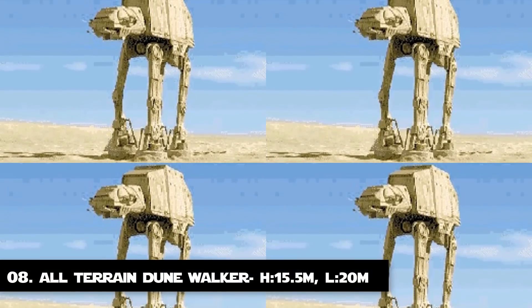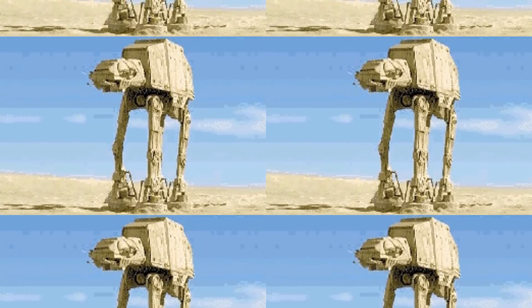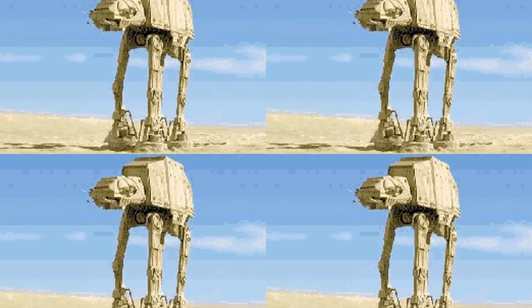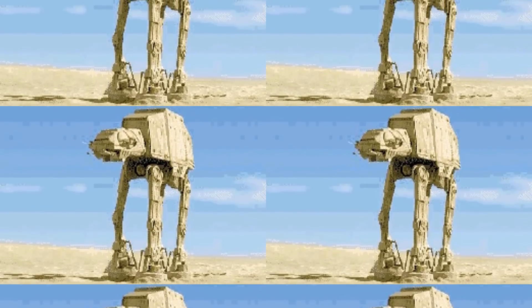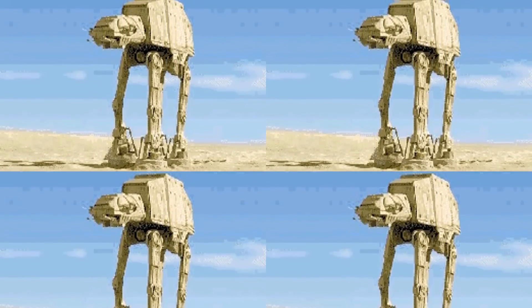Number 8: The All-Terrain Dune Walker. At last, the first among the four-legged AT-AT variants — this is the Dune Walker. It was a modified version of the All-Terrain Armored Transport used by the Galactic Empire, specifically designed to serve on planets with deserts and hot climates. All-Terrain Armored Transports were often modified to be more effective in certain missions and equipped with special components for specific environments. The Dune Walker was 20 meters long and 15.5 meters tall.